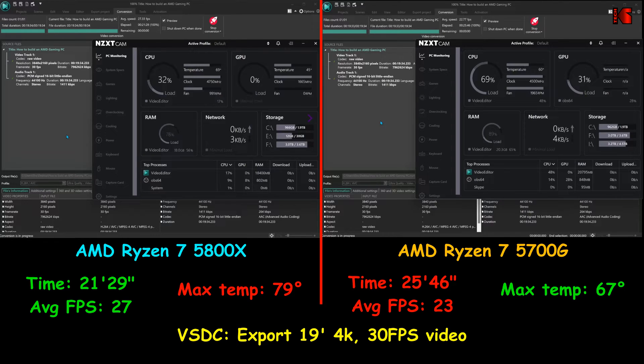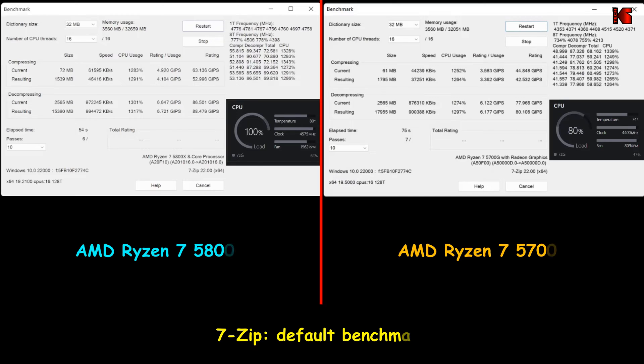On the 19-minute video, the 5800X was almost 4 minutes faster than the Ryzen 7 5700G, and on long videos that makes a big difference. Also to test the absolute speeds of these CPUs, I performed a 7-zip benchmark, and with no surprise the 5800X was faster than the 5700G, with all settings kept at default.